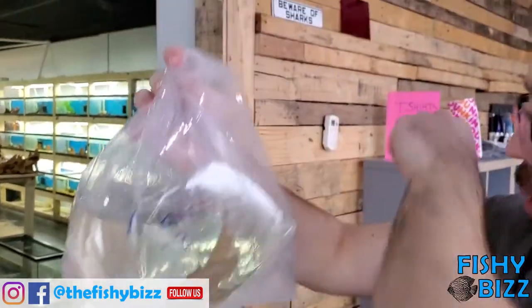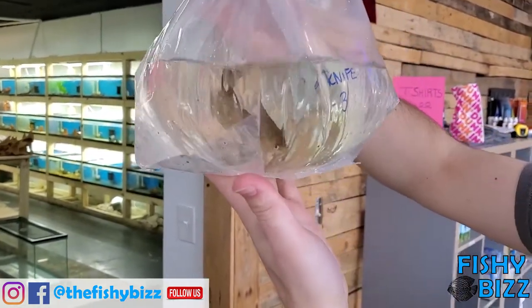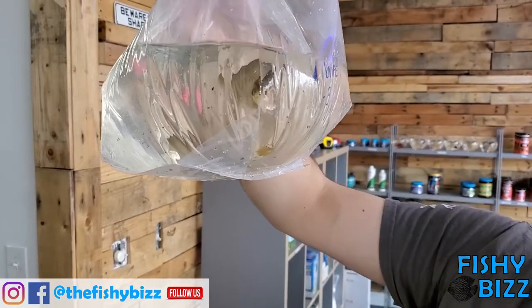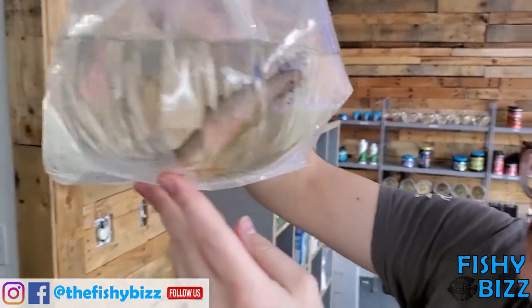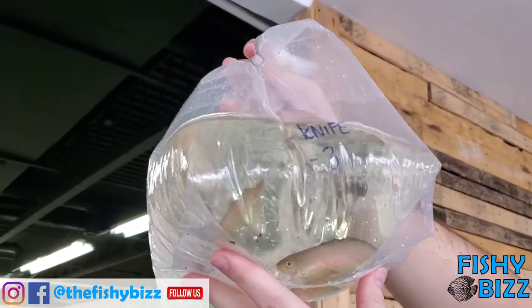Some African knives. These are huge — came in way bigger than two weeks ago. Really cool oddball fish. You only see them a handful of times out of the year.